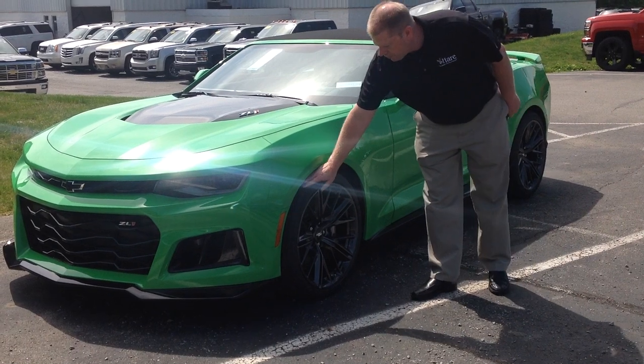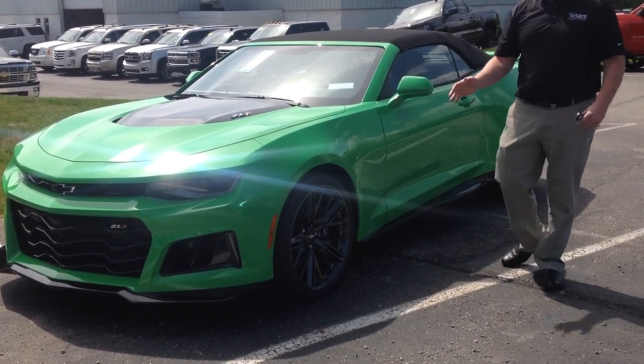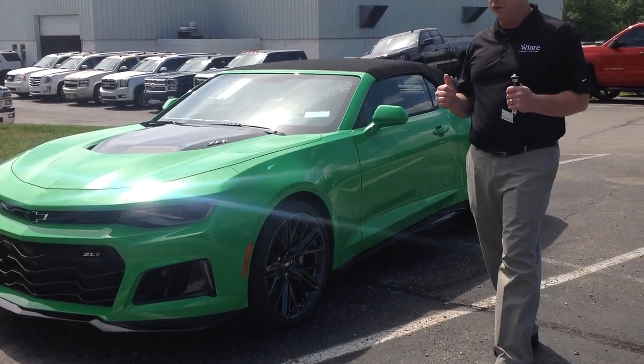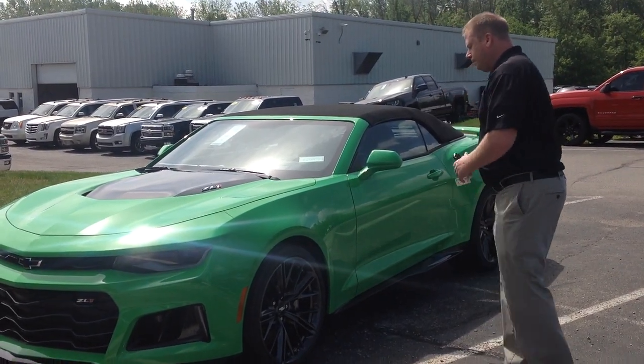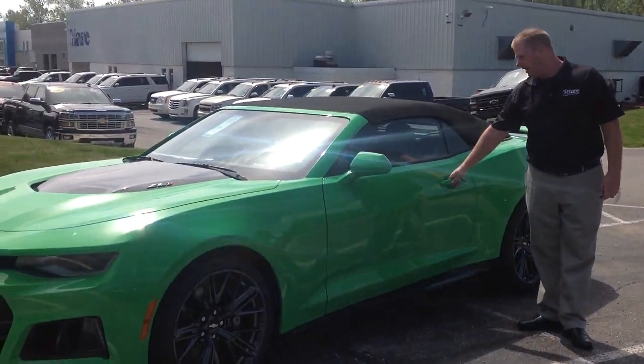These tires are very sticky. In fact, you can only drive this car with these tires on it if the temperature is above 45 degrees. I'm sure you probably wouldn't want to drive this unless it's a nice day anyway.